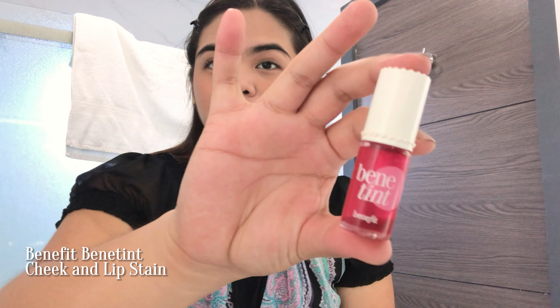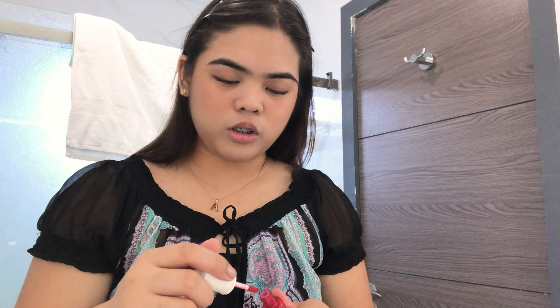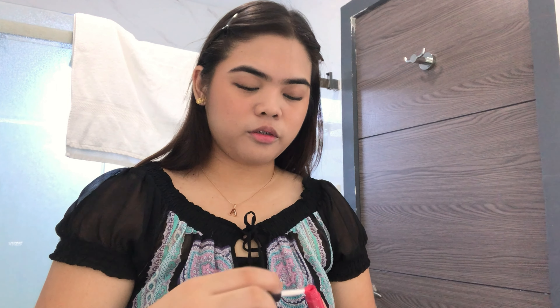Then I use tint only — I use the Benetint. I'm almost running out of it, so just a little bit for a natural look. And then last, I have my lip gloss — I'll just top it off to make my lips look moisturized.